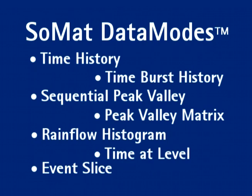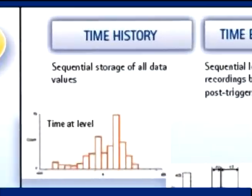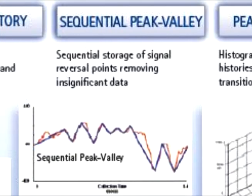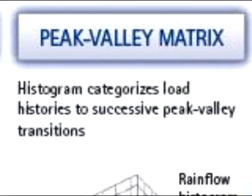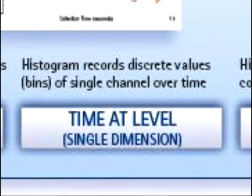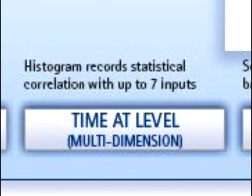These results can effortlessly transfer wirelessly, getting you the data in the format you want when you need it. Data modes include time history, time burst history, sequential peak valley, peak valley matrix, rain flow histogram, time at level in a single or multi-dimension, and event slice.